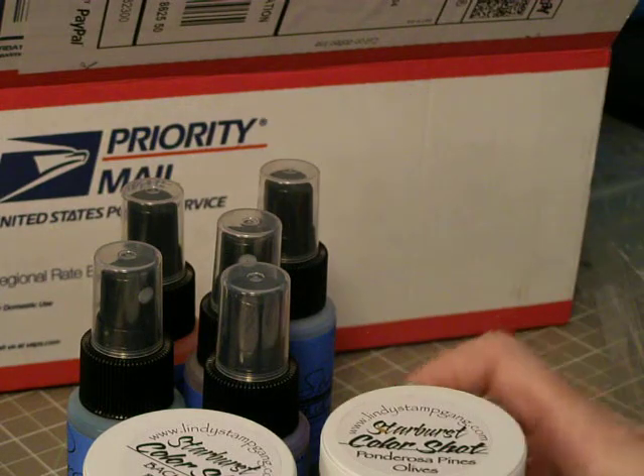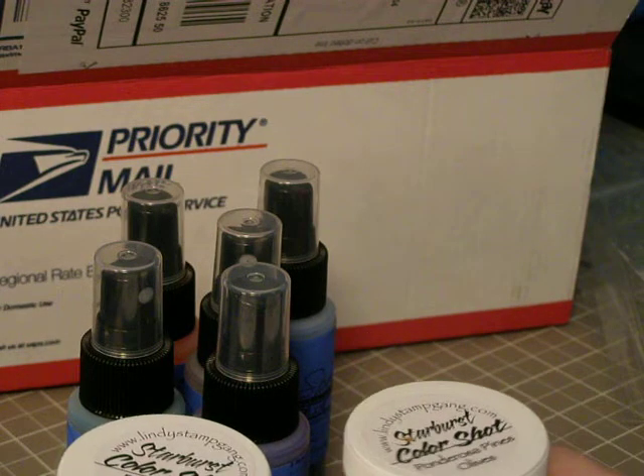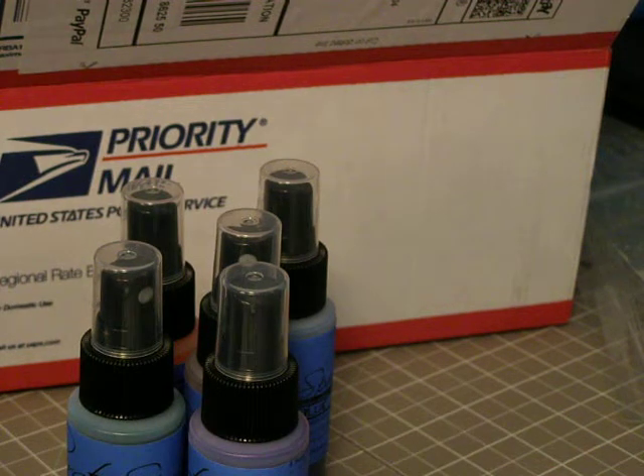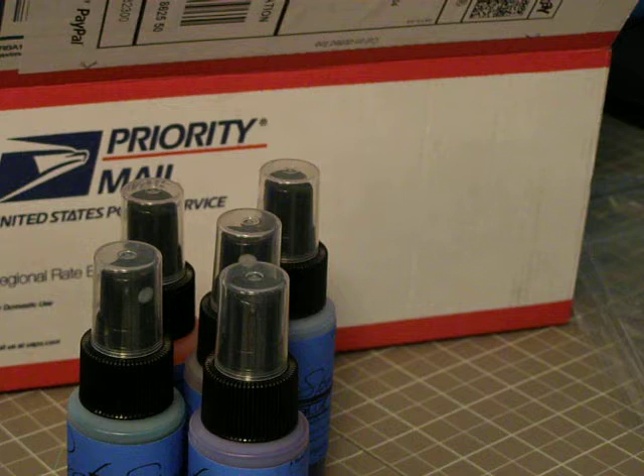So I can't wait to give these Starburst Color Shots a try. And I definitely know I love the sprays — they're wonderful and they just never seem to clog up like the Glimmer Mist does. So I am a firm believer in Lindy Stamp Gang products. Thank you for watching ladies and have a nice day.